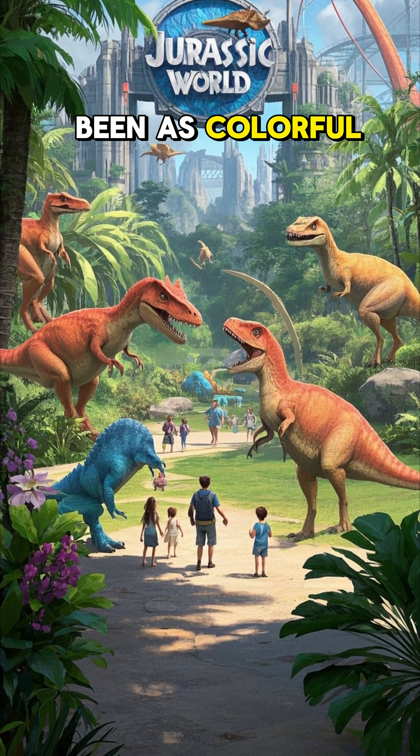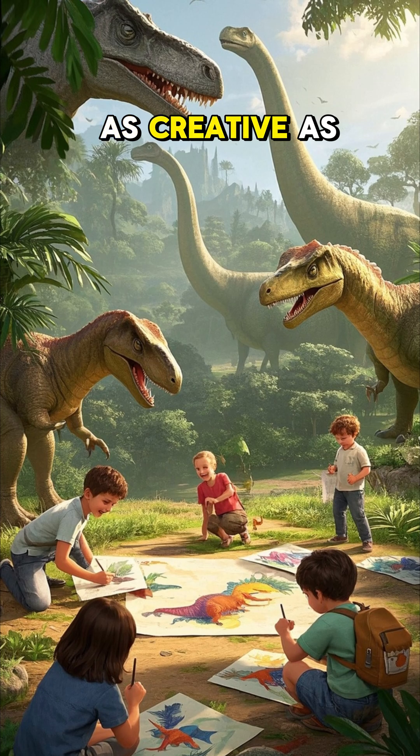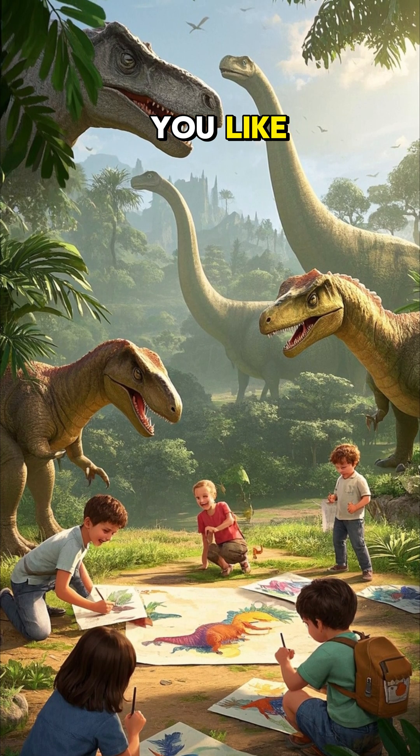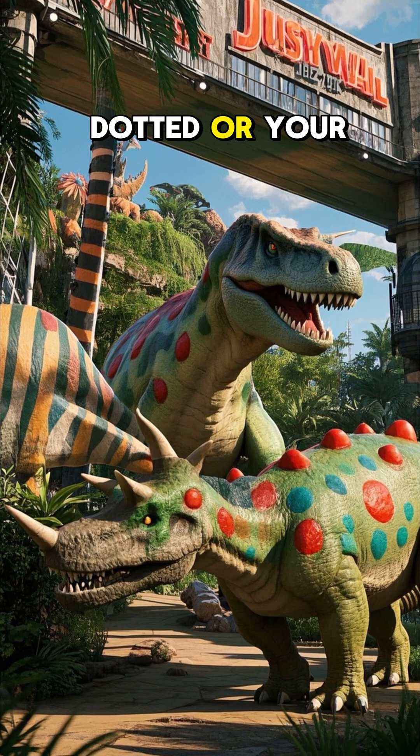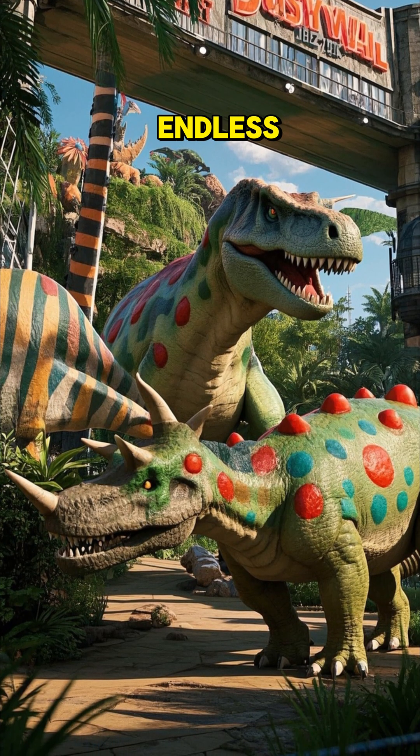Dinosaurs could have been as colorful as you like. Draw it out and don't be afraid to be as creative as you like. Maybe your T-Rex is polka-dotted or your Triceratops has stripes. The possibilities are endless.